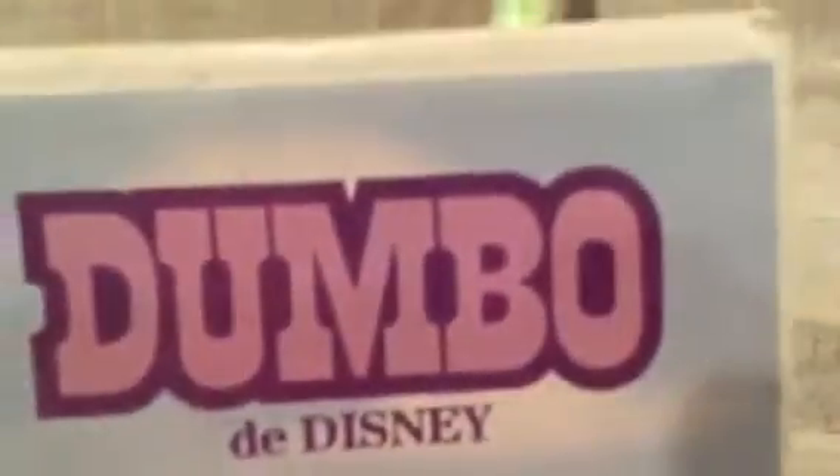This is a 1986 VHS of Dumbo, and this is a French copy, believe it or not. Here's the front, here's the side, and here's the back. Unfortunately I can't read the critique review because it's in French. This is rated G and it is 63 minutes.